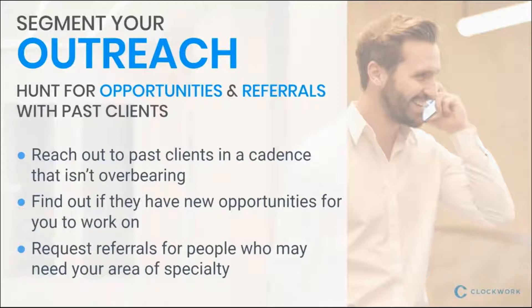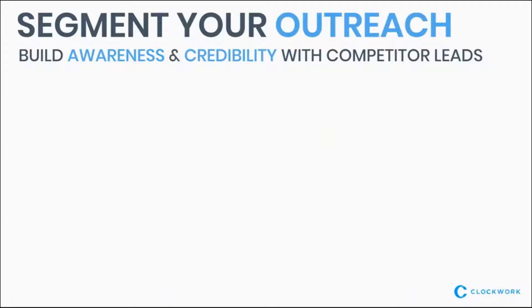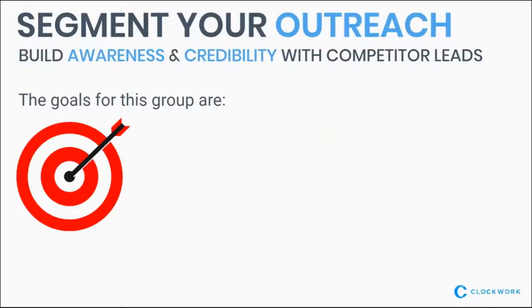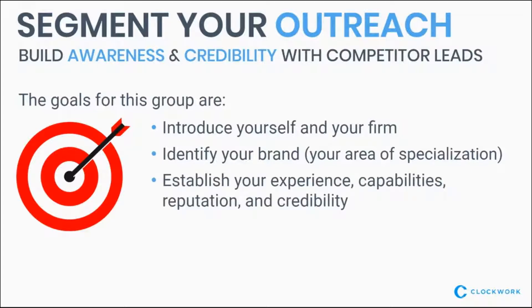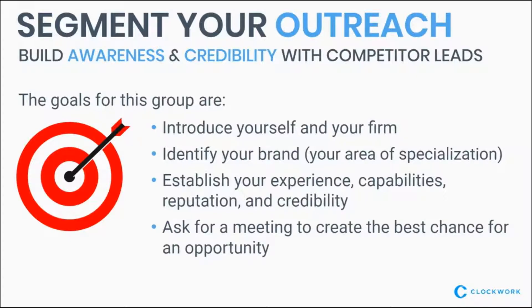The competitor marketplace: these are the competitors to the companies you've worked with. You are trying to introduce yourself and your firm, identify your brand by focusing on where you specialize, and reference the companies you've worked with so they understand you work within their space. It's a great way to establish your experience, capability, and reputation. And again, asking for the meeting — see if you can get off email, at least get a phone call, but better yet, get a face-to-face meeting. That's really going to go a long way in establishing yourself.